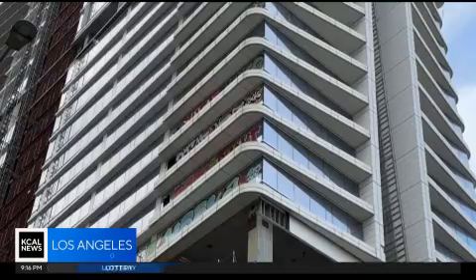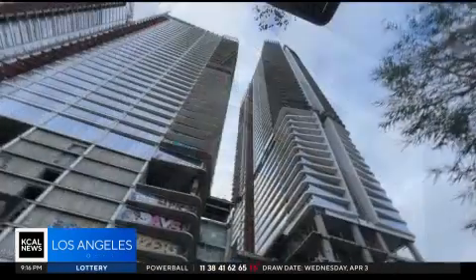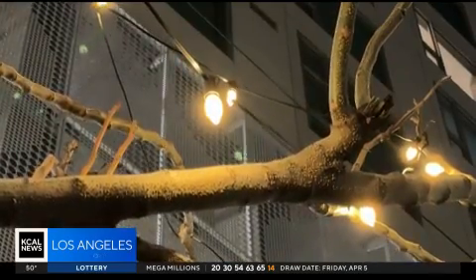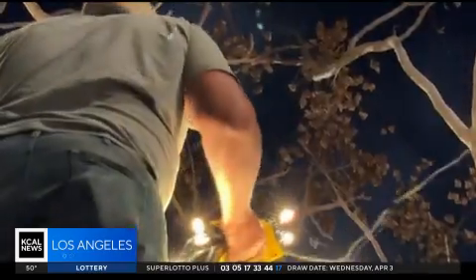District leaders say graffiti and vandalism has increased considerably, not only since the pandemic, but since Oceanwide started becoming a target — a 70% increase in graffiti on the street level, which is unacceptable. With the sidewalks now a little brighter and the streets a little lighter, the hope is maybe it will stop.